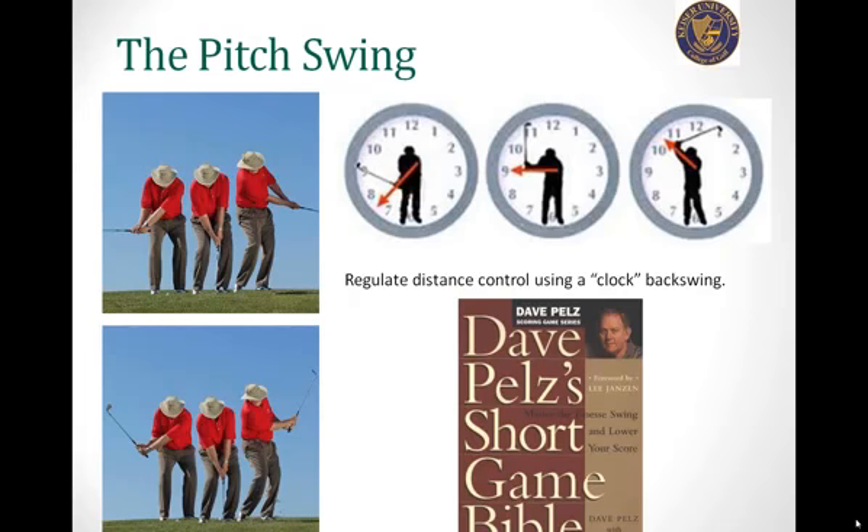Most top 100 teachers will agree that you should keep the same rhythm to the swing — don't try to vary it. Keep the same rhythm and change the length of the swing to produce different yardages, because it's too difficult to control both factors. That's true for the putt, the chip shot, and the pitch shot.